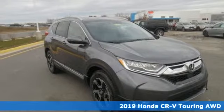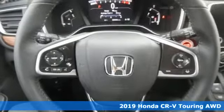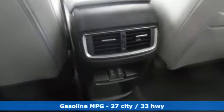Here's a new 2019 Honda CR-V. Capability without compromise isn't a dream, it's a CR-V. And with features like these, every drive is a pleasure.